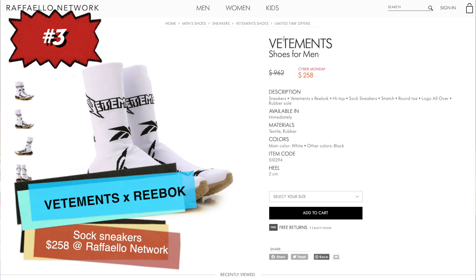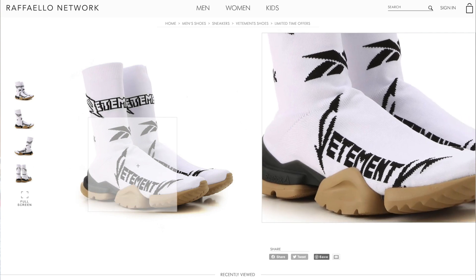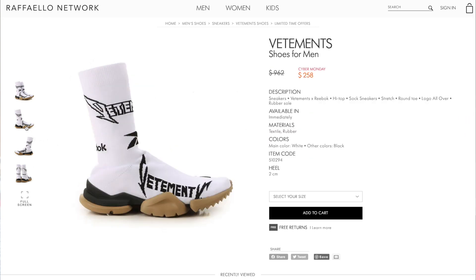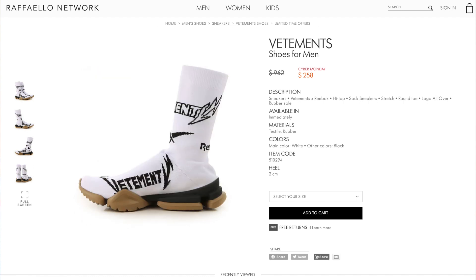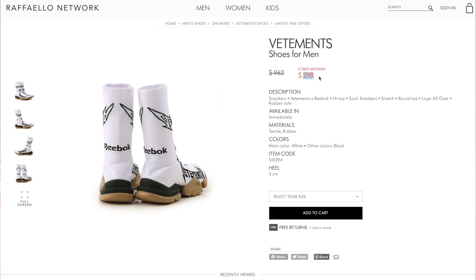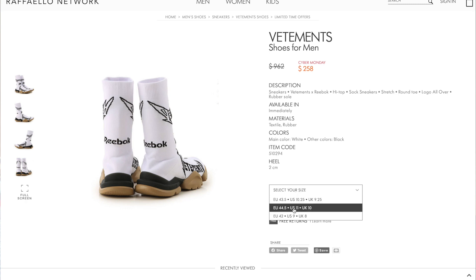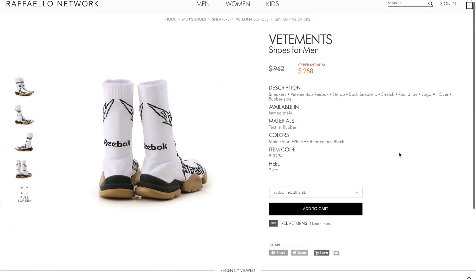At number three we're getting to the best of the bunch. These are the Vetements x Reebok collaborative sneakers — sock shoes, somewhat similar to the Balenciaga Speed Trainers but very much in their own lane. They're kind of like karate shoes, really cool, with metal Vetements logos all over in black on white. The soles are really cool — I actually own a pair and they're so comfortable and look great. These are only $258 at Raffaello Network.